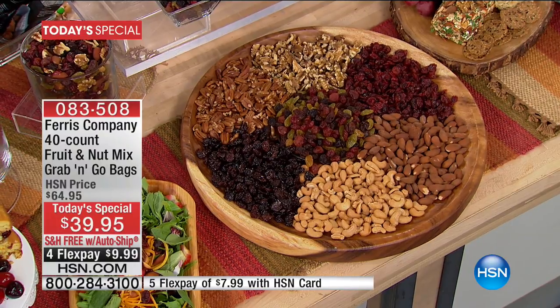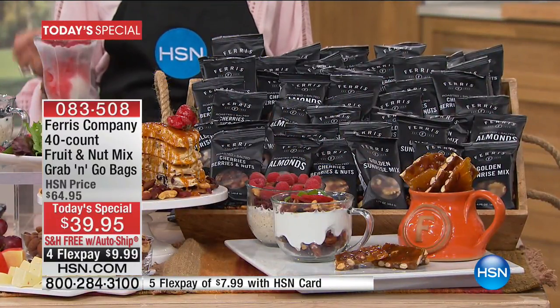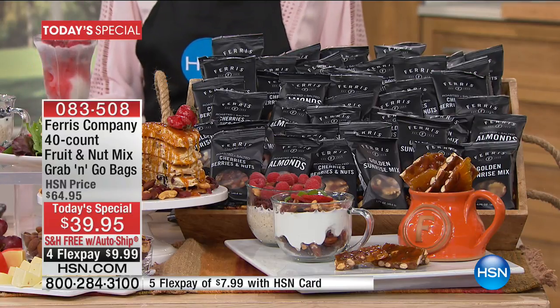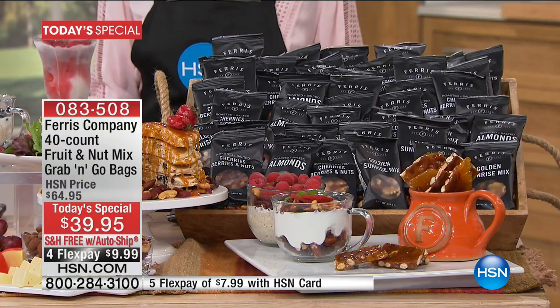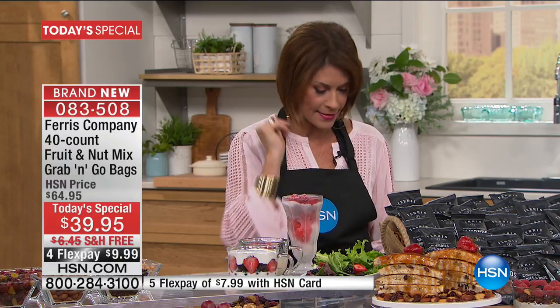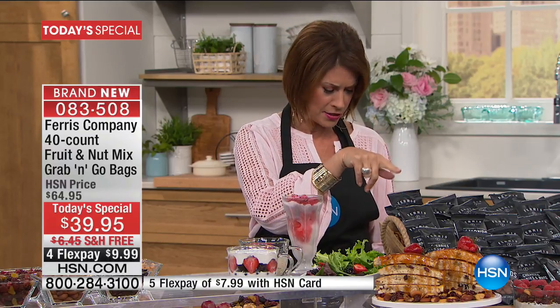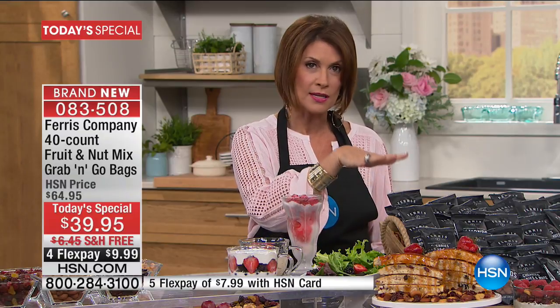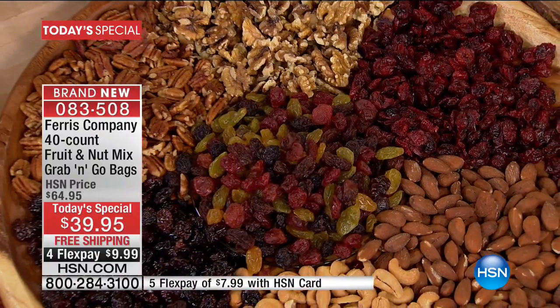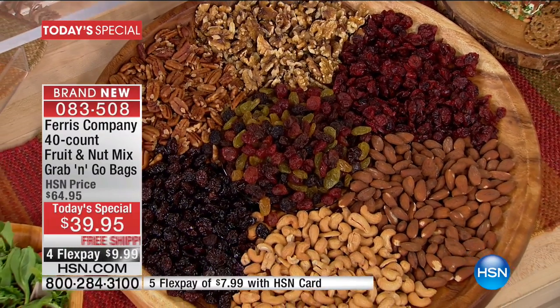When you look at this configuration, you're not only going to get your huge amount of grab and go cherry berries and nuts mix — 25 packages — but on top of that we're also going to give you 10 of the grab and go bags of Golden Sunrise Mix. It is brand new. It's got walnuts and beautiful raisins in different colors. And we're also going to give you five roasted and salted almond packs. All of this at a price of $39.95, free shipping and handling, and four flex payments.